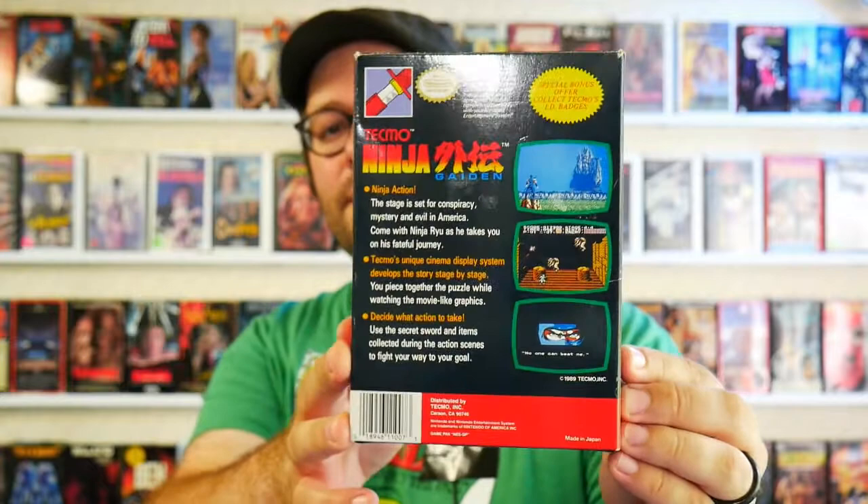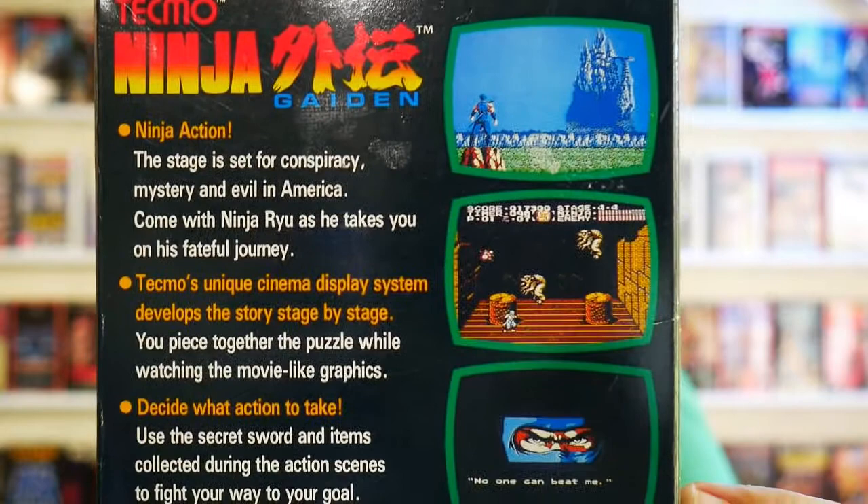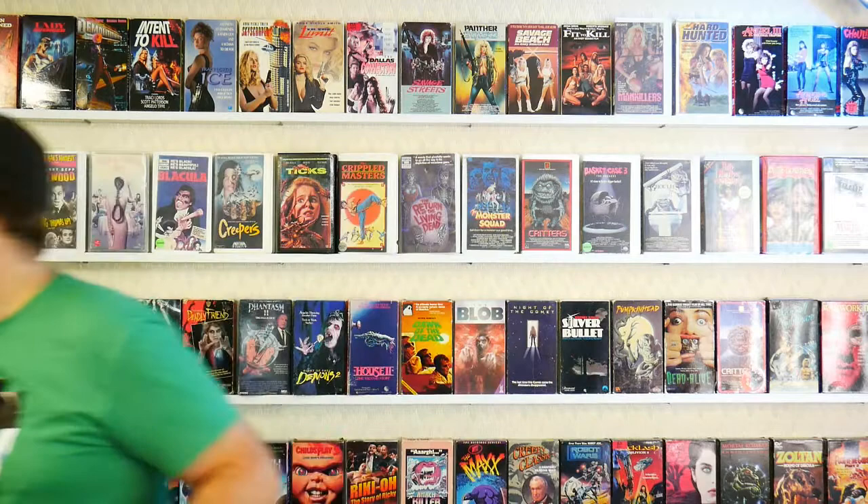Ninja Gaiden — another game that I played the ever-loving heck out of back in the day. I remember as a kid I could never beat this game, but I remember my dad beating it. My dad loved this game too. We played a lot of Mario, a lot of Ninja Gaiden, a lot of Zelda, both of us did.